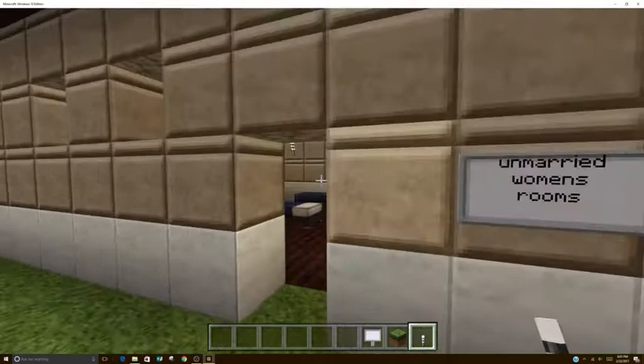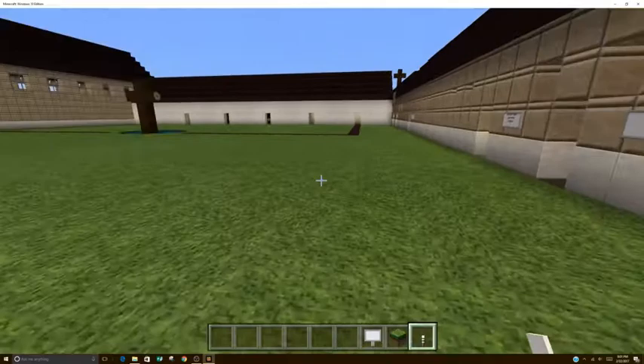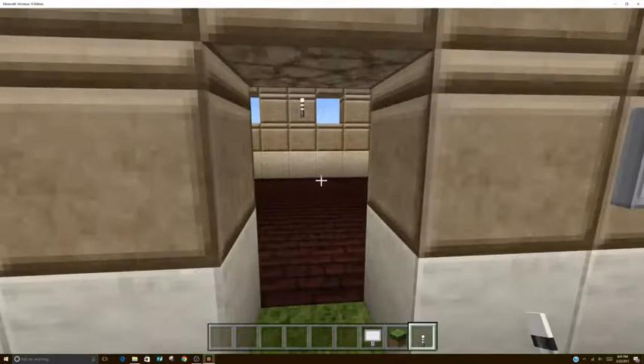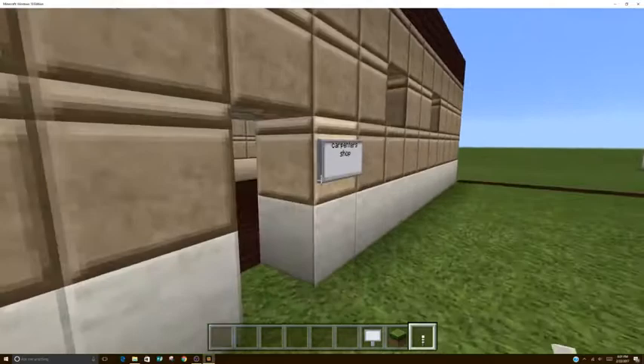Many women shared one room. Now, we are heading to the storage room where they stored products. There was a soap factory to make soap, an iron forge to make iron, and a carpenter shop to make wooden items.